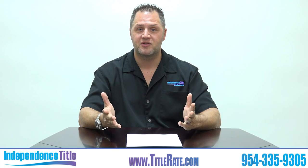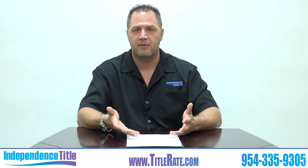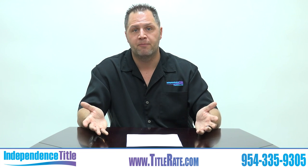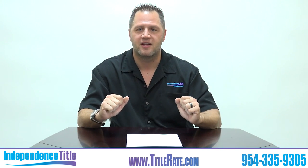As always, I hope you enjoyed watching this episode of Title Tuesdays. Please subscribe below — we're trying to cover many topics, and you can leave comments on what you'd like to see next. If you don't hit the red subscribe button below, you won't get notified of the next episode. Thanks for watching, and we look forward to seeing you at the closing table.